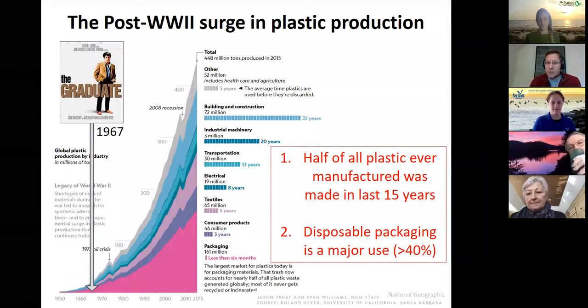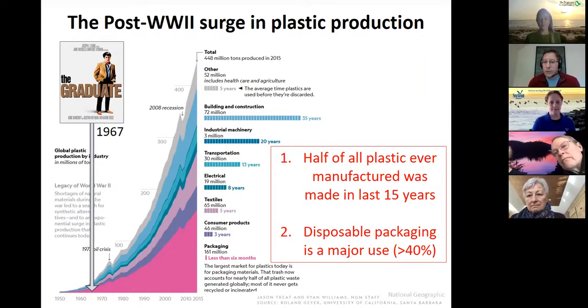Disposable packaging is really the major use of plastic — that's the pink shaded area on this graph. You can see the length of time that material lasts, and packaging lasts less than six months. When you open up a sandwich wrapped in plastic, that plastic is useful to you for a matter of minutes. Consumer products and textiles last a little more — three to five years.